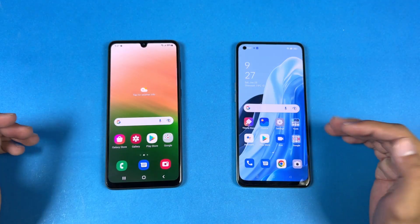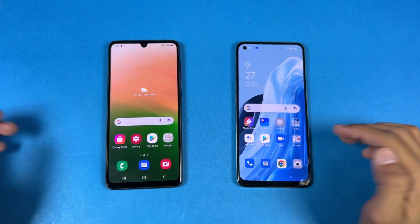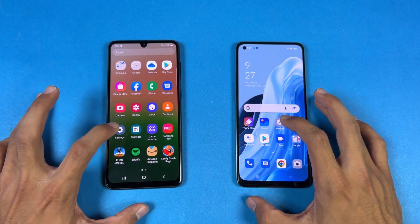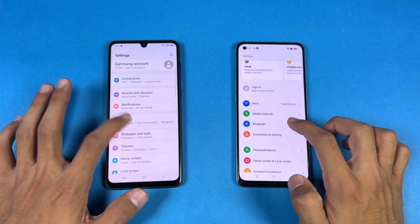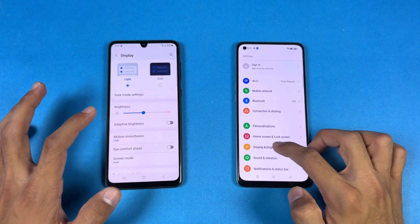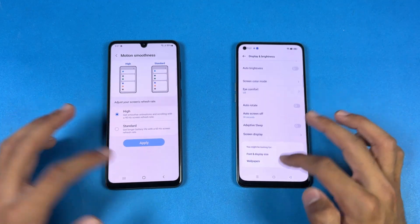Everything is closed in the background — no applications running. Opening up the phone dialer: faster on the Samsung. Opening up settings: that is a little faster on the Oppo. Now let's go to the display — you can see we have 90Hz refresh rate on the Samsung vs 60Hz on the Oppo.